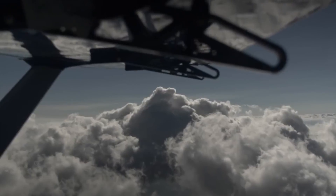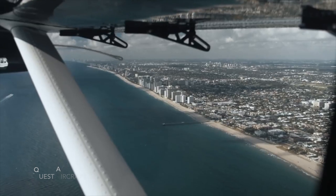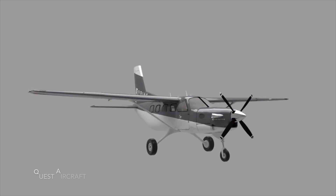My name is Mark Brown with Quest Aircraft Company and we make the Kodiak 100. The Kodiak 100 was designed initially to be a modern day bush airplane. You can think of it as a SUV with wings, and it's morphed over our ten years. We were certified in 2007, the first aircraft delivery was 2008, and it's morphed in our decade of production into an all-purpose airplane. You can think of it as a Range Rover with wings. It does a whole lot of missions really well.